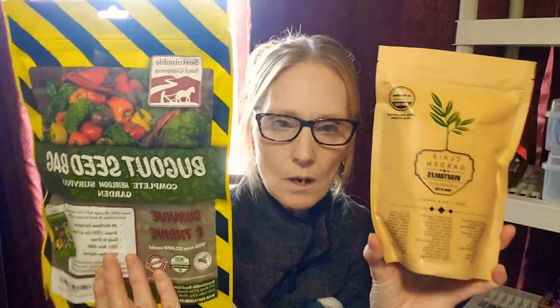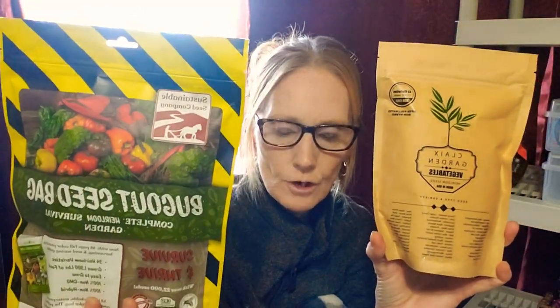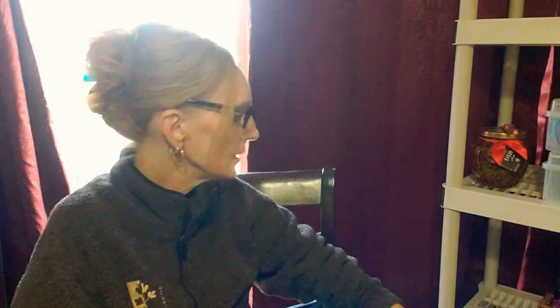So these are the two seed companies I fell in love with last year, along with MI Gardener. I'm going to stay with MI Gardener. It's the first seed company I went to as soon as I started growing everything from seed and stopped supporting the box stores.